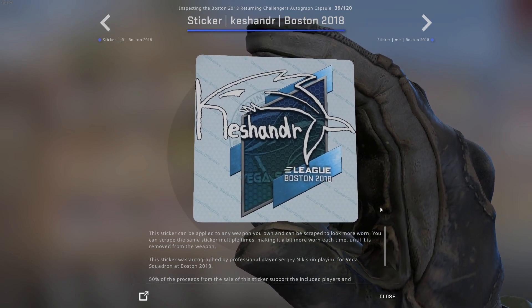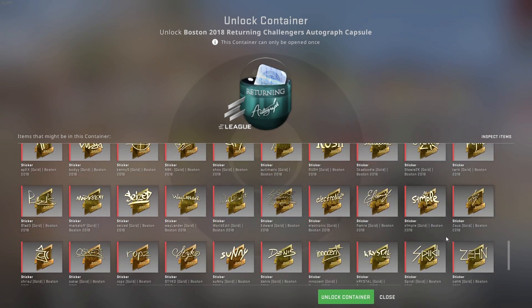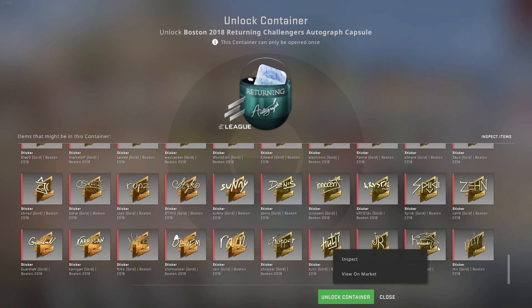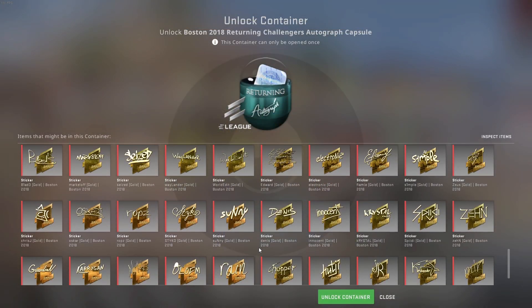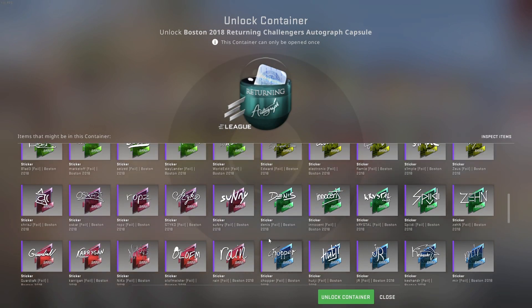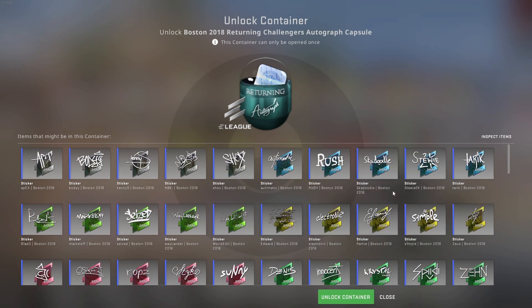It's a really cool sticker, and a sticker which is worth a lot. Mostly all of these are gold because the odds of getting one is extremely low. So I thought, why not give it a shot? I've never tried opening these before.